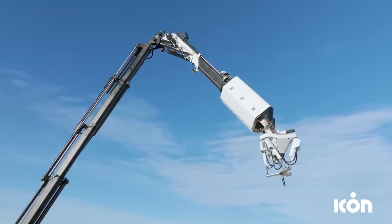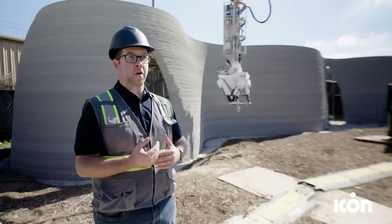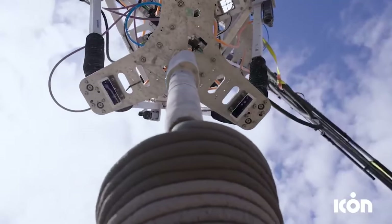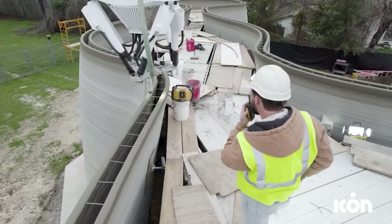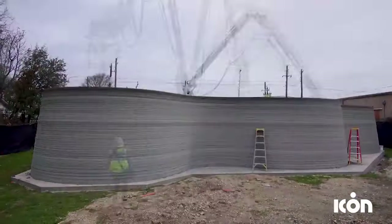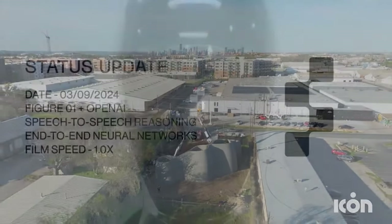This house showcased a technological achievement whilst representing a shift towards more sustainable and efficient construction methods that could become the norm. By integrating 3D printing technology into residential building projects, Icon is paving the way for more cost-effective housing solutions. This project also highlighted the growing importance of innovative approaches in the construction industry, aiming to meet modern demands for more housing.